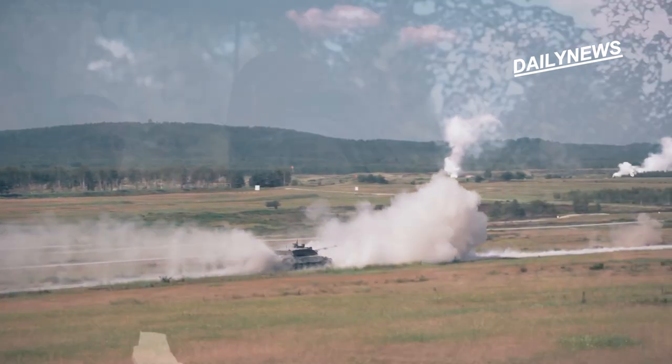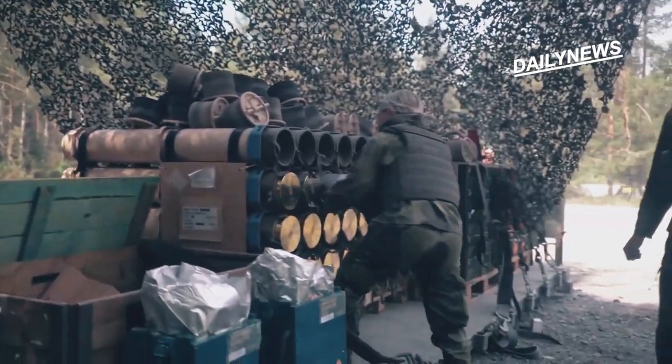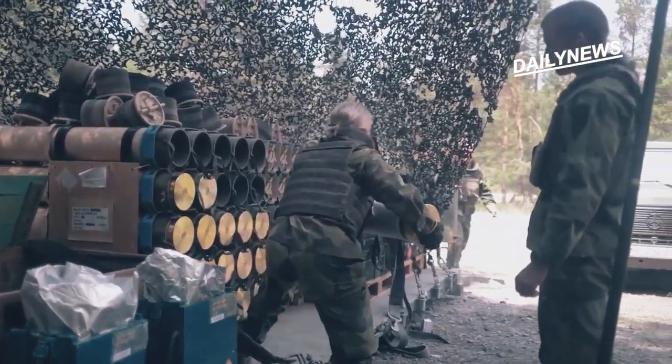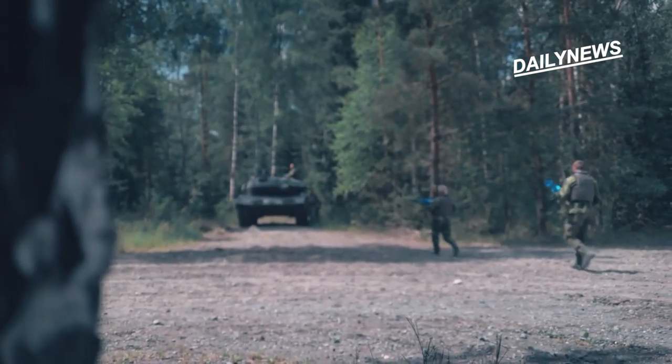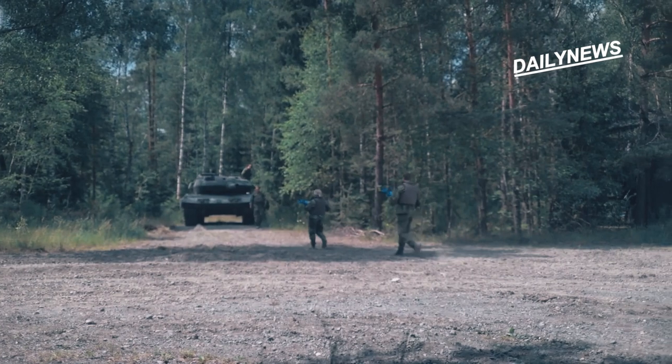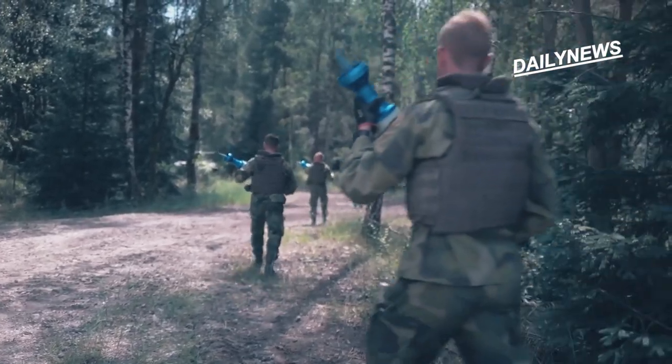The Swedish army also began supplementing the Stridsvan 122 with new ammunition recently in a $27 million deal. The Swedes just ordered new Israeli M3-39 tank projectiles that are manufactured by Elbit Systems. It's a step up for the Stridsvan 122 that needed to happen.